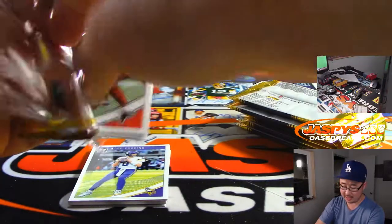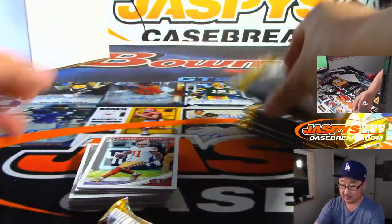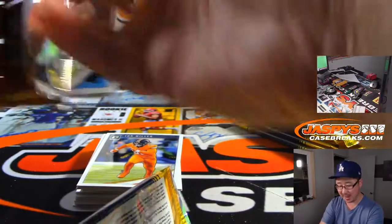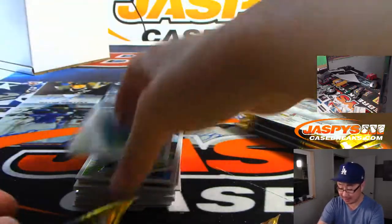Generally an autograph and a relic per box on average. SKS says he's going for 400 points — that would be an upgrade.